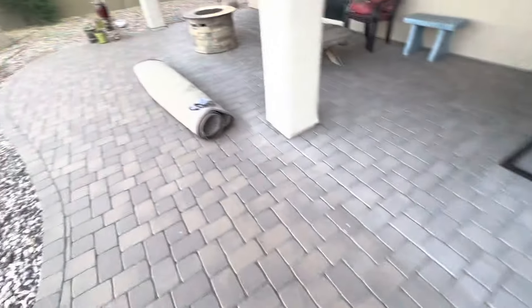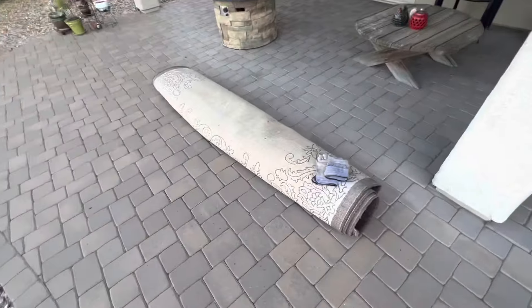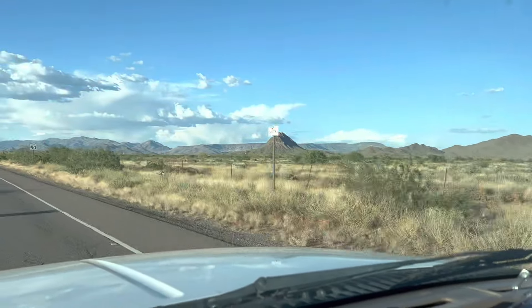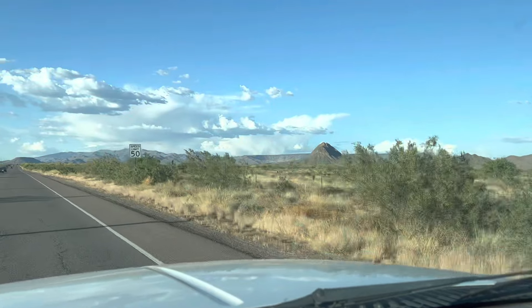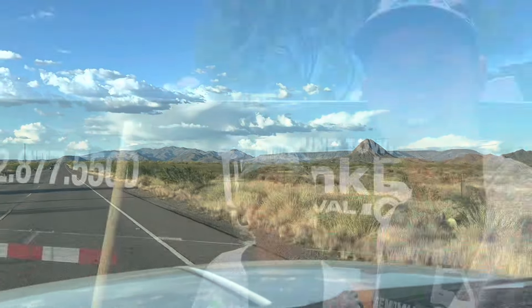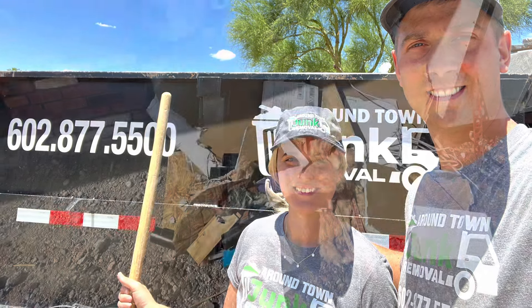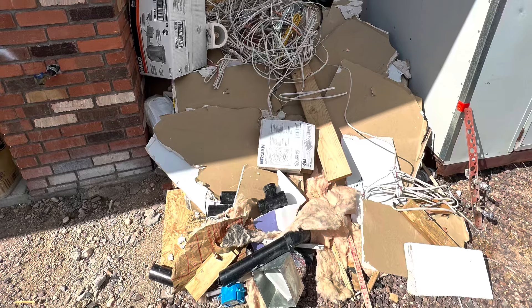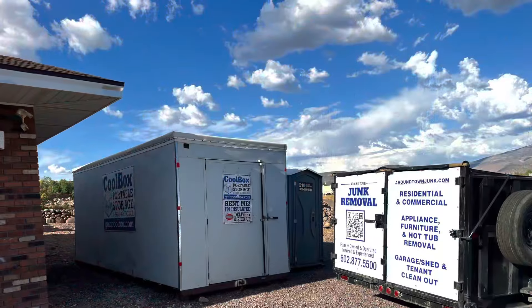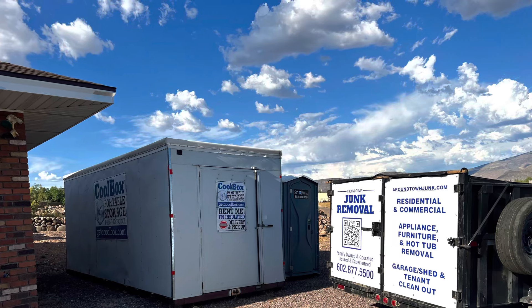I just pulled the rug out from underneath this beautiful table and we're gonna haul that out — that's our last job of the day. Gavilan Peak on the right, Daisy Mountain. Welcome to New River, Arizona. We're gonna call it a night — time to get some cold beverages and jump in the pool and clean off. Y'all have a good weekend.